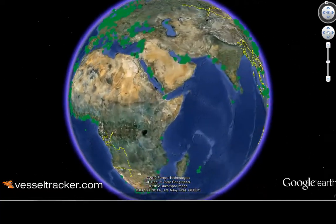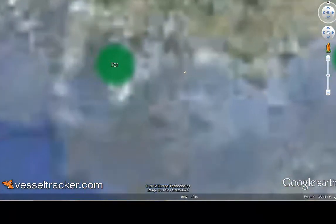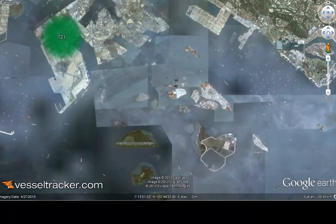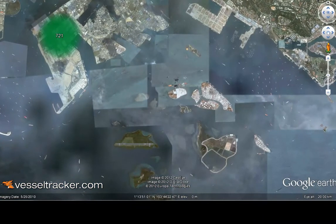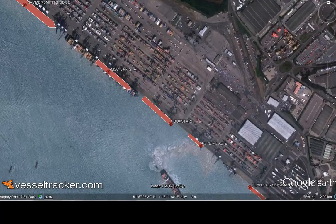Welcome to Vesseltracker.com and Google Earth, the ultimate visualization for AIS vessel information. The entire global network is at your fingertips. Within seconds, you can get to your port or waterway of choice.